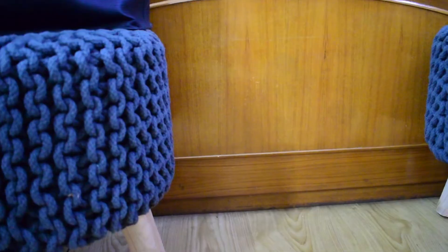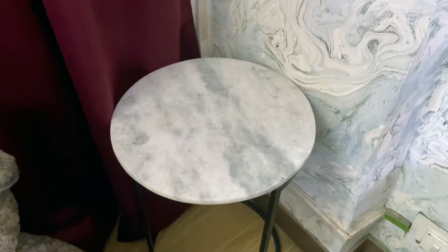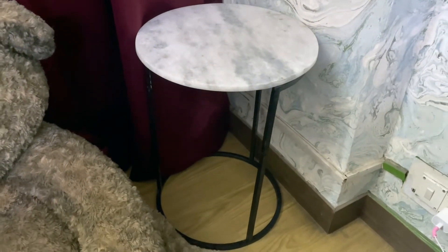Moving on, these very cute stools also change the whole look of the room. It is grey in colour with wooden legs — very classy and really nice. You can use it as a makeup dresser chair or in any way. Moving on, I also wanted a nightstand or a table next to my bed. I found this marble table which is amazing — its design is quite unique and it looks very classy. I am very satisfied.